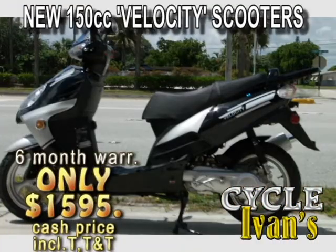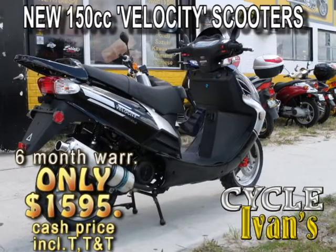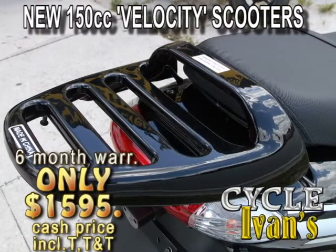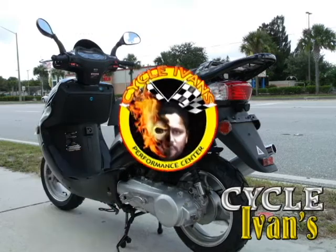Take a look at the brand-new Velocity MP150. This 150cc scooter will get you around town with plenty of pep. It has a four-stroke motor with a six-month warranty. You can get them right now at CycleIvans for this low, low price.